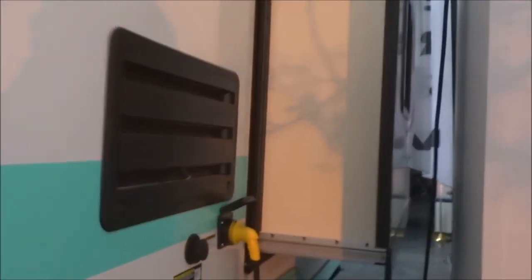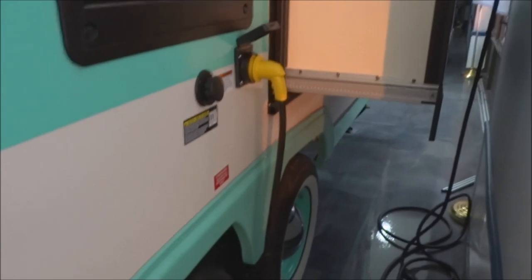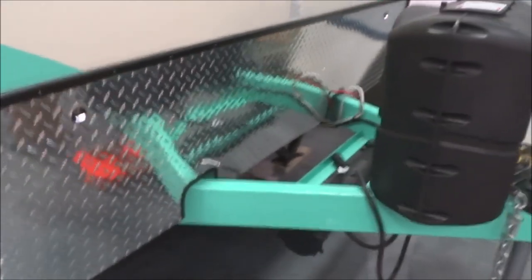Smooth fiberglass exterior across the back. Here's the other half of your pass-through storage. This is your tank filler, your black tank flush connection, as well as 30-amp electrical service with the detachable shore power cord. Half-moon hubcaps on the tandems with radial tires. Valve work is down underneath. You do have storage underneath the tongue for your sewer hose, conveniently stored right there since you have the retro bumper in the back.